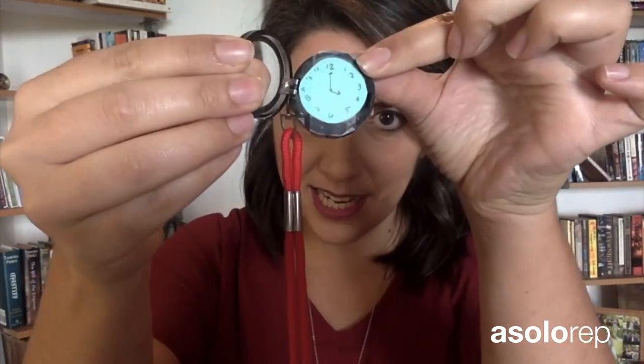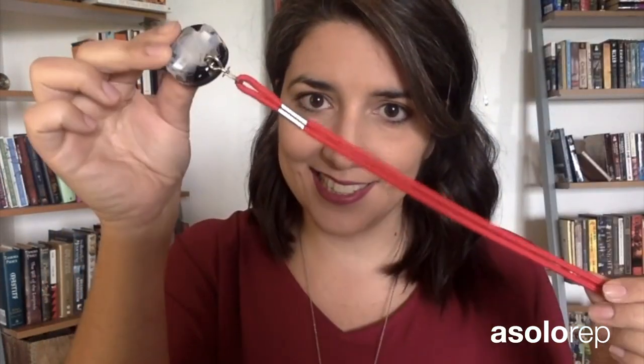I did one too. I made mine using a lanyard and some eye makeup. If we open this up you can see that I taped in a post-it note with a little clock drawn on it, and it's just all scotch tape together. So that's what I did — let's see what other folks did as well.